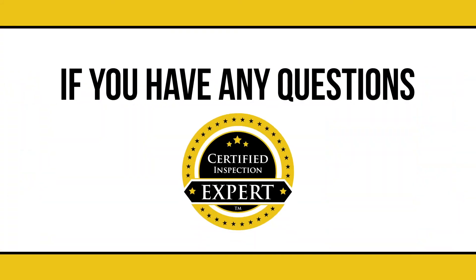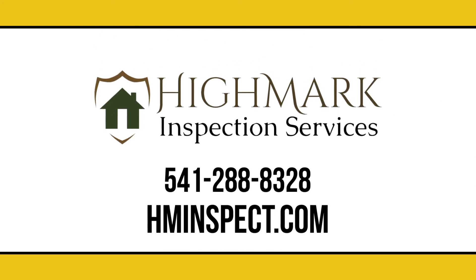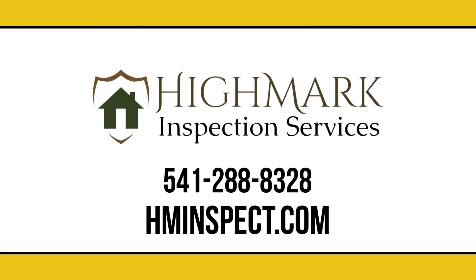If you have any questions for your certified inspection expert, contact Highmark Inspection Services today.